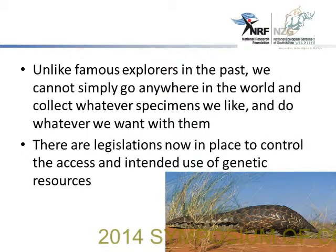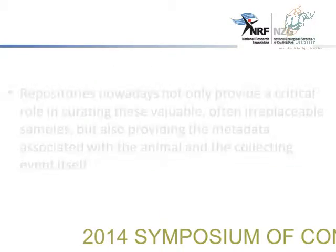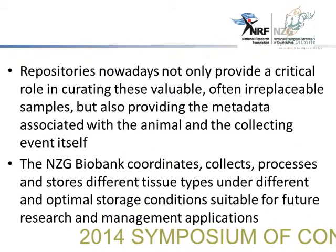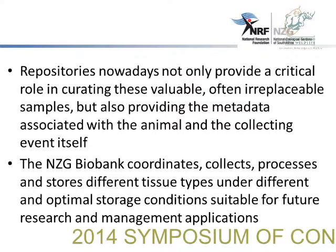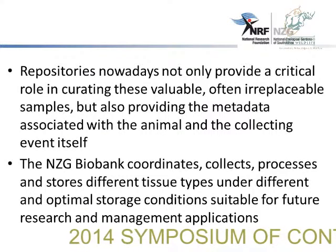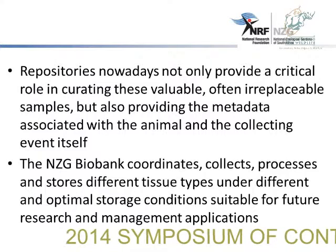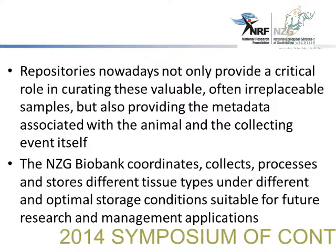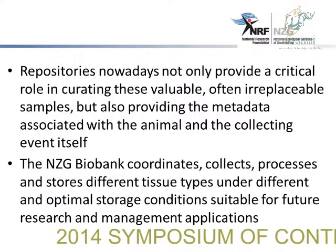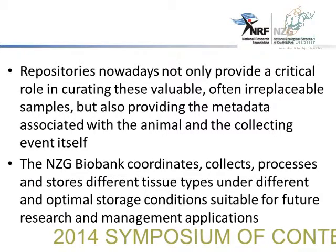Unlike famous explorers in the past, we cannot simply go anywhere in the world and collect whatever specimens we like and do whatever we want with them. There are legislations now in place to control and regulate access and the intended use of these genetic resources. Repositories nowadays not only provide a critical role in curating these available, often irreplaceable samples, but also in providing the metadata associated with the animal and the collecting event. The NZG Biobank coordinates, collects, processes, and stores this biomaterial under different optimal storage conditions suitable for research and management applications.